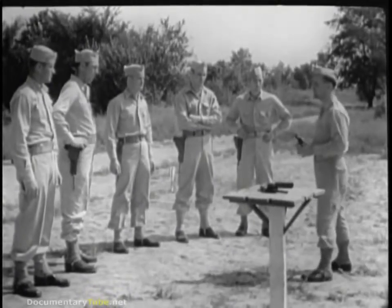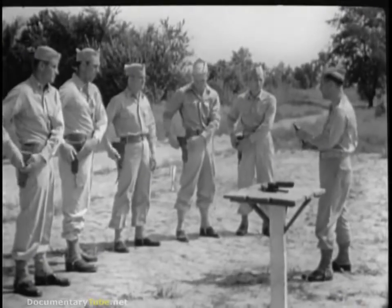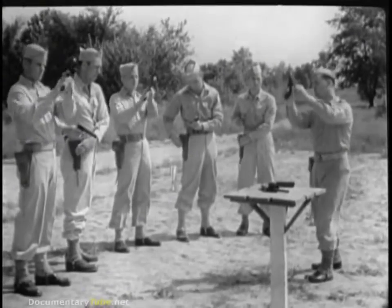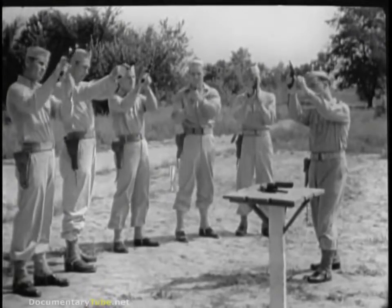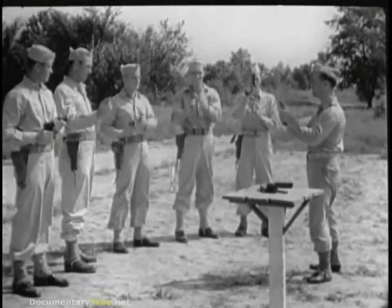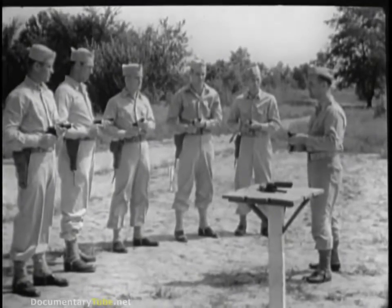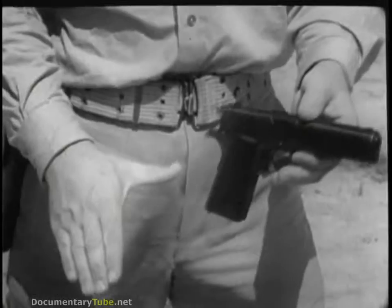Safety precautions apply here too. The first thing you always do is inspect and clear your piece. When that's been done, you're ready to proceed. One of the most important things in combat firing is the correct grip on the gun, so we'll take that up first.